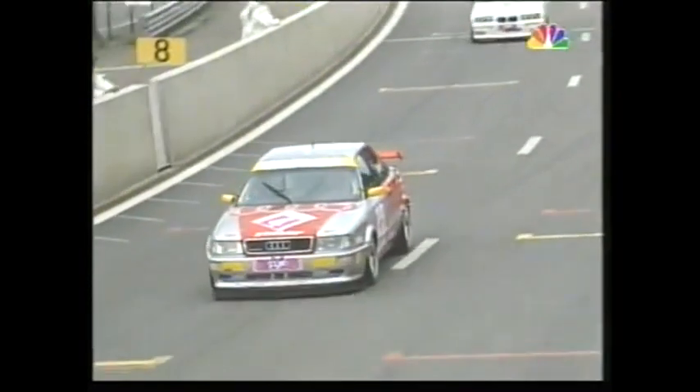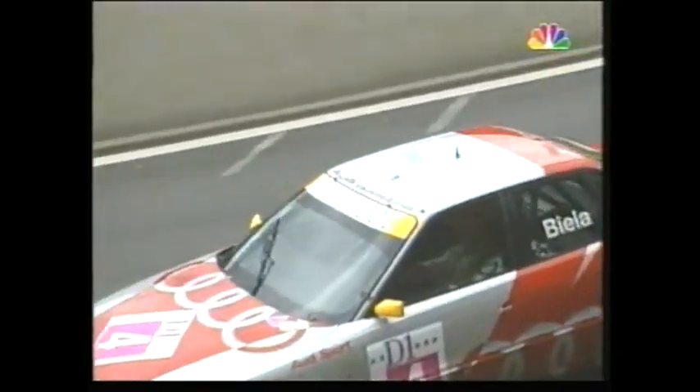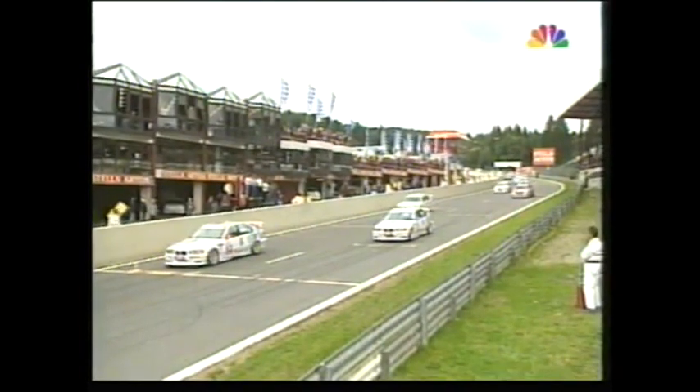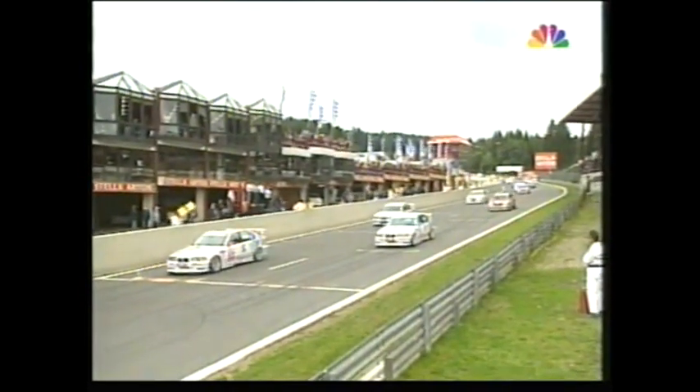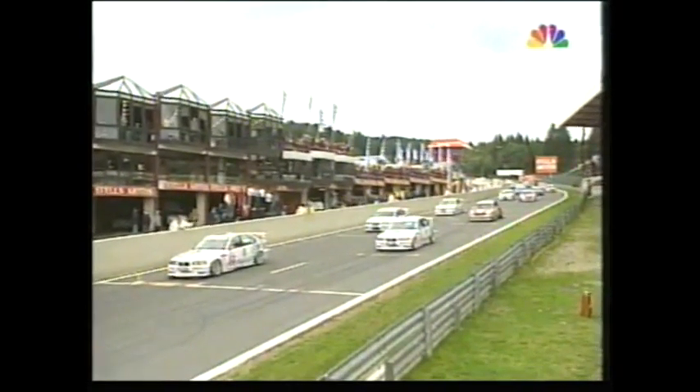With a completely dry track at the moment, BMW appear to have the upper hand. Both Nissan and, to an even greater extent, Ford are struggling for grip with their front-wheel-drive cars. We've got rear-wheel-drive BMWs, four-wheel-drive Audis, while the Nissans and the Fords are front-wheel drive.